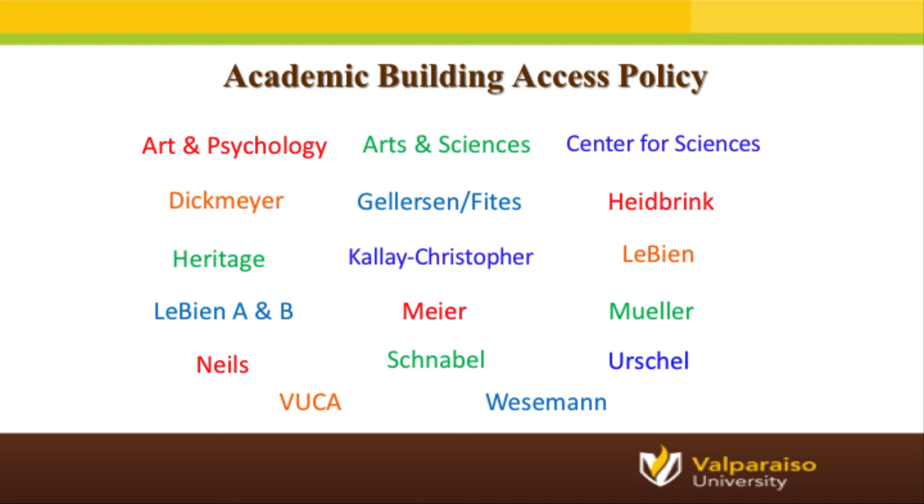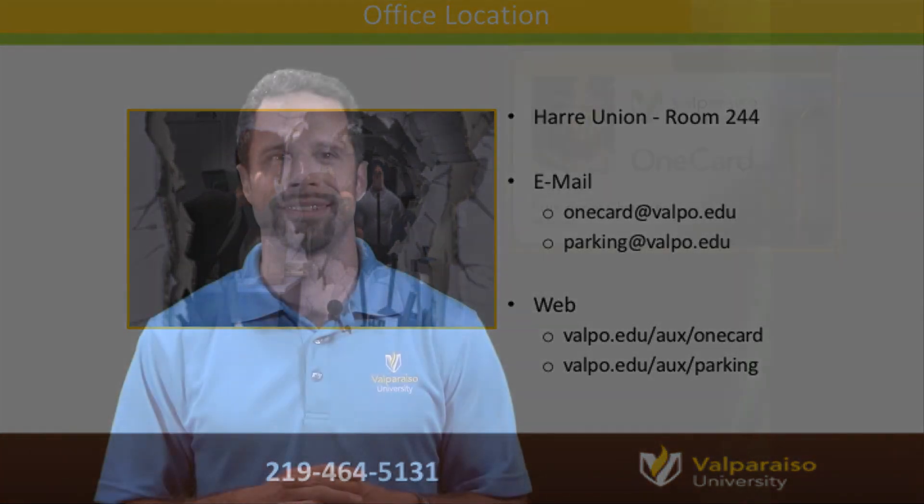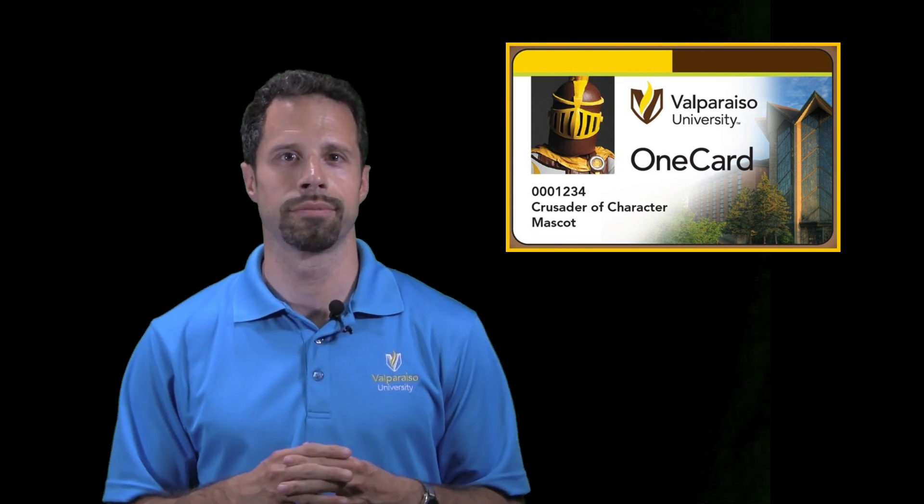Both the OneCard and Parking and Transportation offices are located in the Hari Union in room 244, on the second level next to the 24-hour computer lab. If you have any questions, you can reach us at either email address, give us a call, or stop in for a visit. That concludes our tutorial on all the features available with your OneCard and services affiliated with parking and transportation. I hope you found this presentation helpful, and I wish you the best of luck as you begin your Valpo journey.